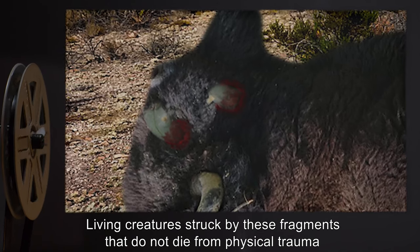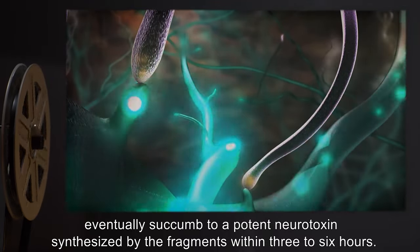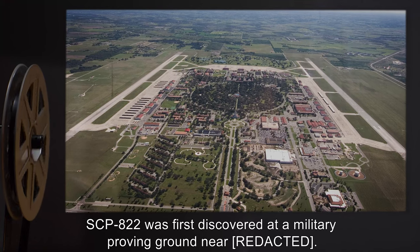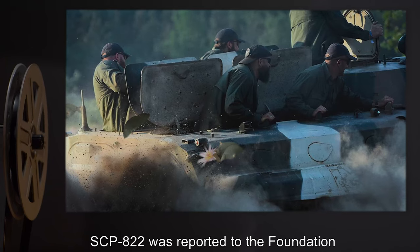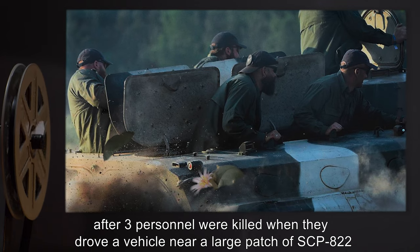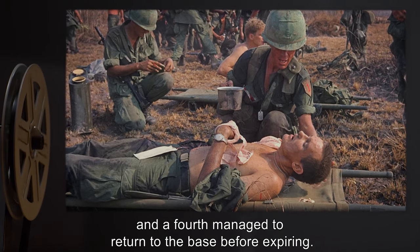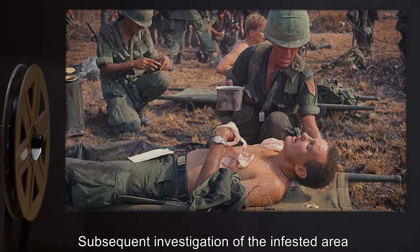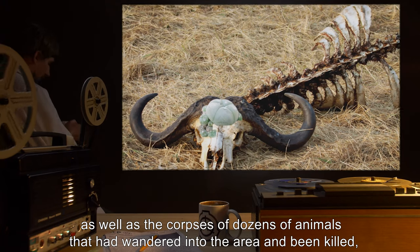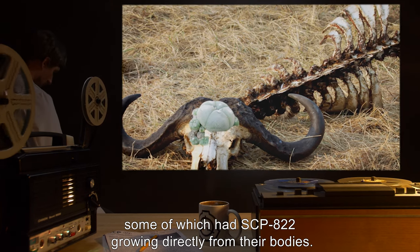Living creatures struck by these fragments that do not die from physical trauma eventually succumb to a potent neurotoxin, synthesized by the fragments within 3 to 6 hours. SCP-822 was first discovered at a military proving ground. It was reported to the Foundation after three personnel were killed when they drove a vehicle near a large patch of SCP-822, and a fourth managed to return to the base before expiring. Subsequent investigation of the infested area turned up hundreds of specimens of SCP-822, as well as the corpses of dozens of animals that had wandered into the area and been killed.